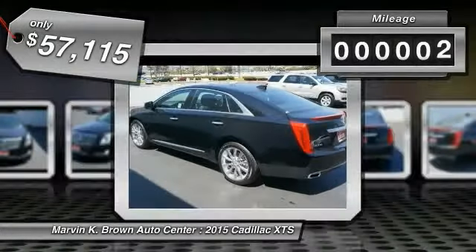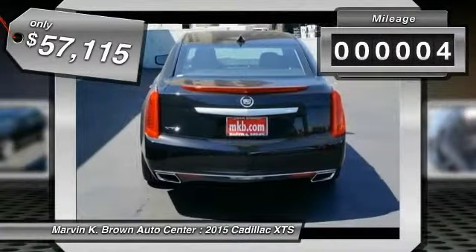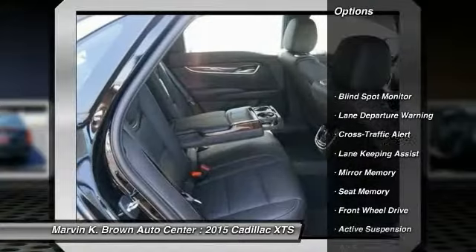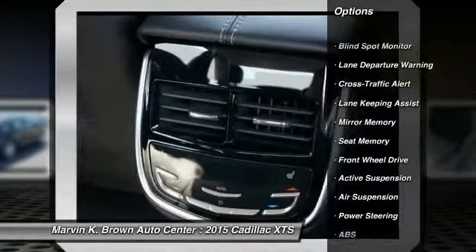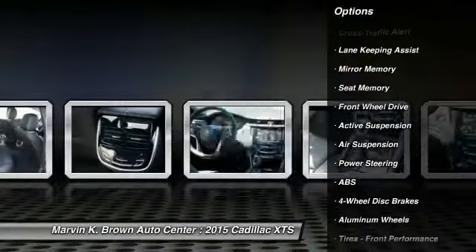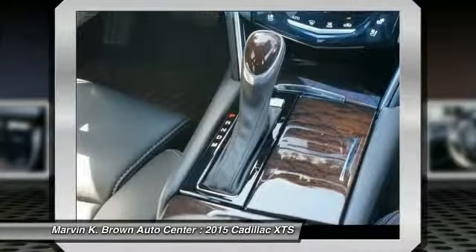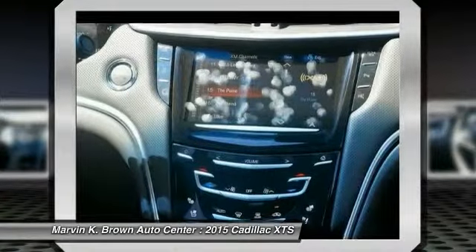This vehicle has less than 100 miles. Here are some of this vehicle's great options: navigation system, traction control, power passenger seat, remote engine start, stability control, anti-lock braking system, driver airbag, adjustable steering wheel, power steering, and floormats.